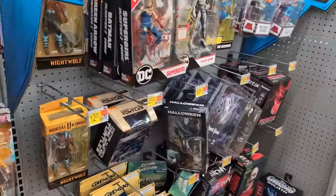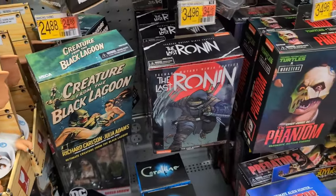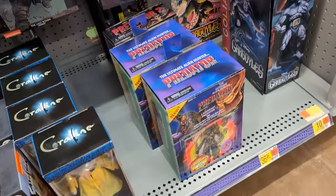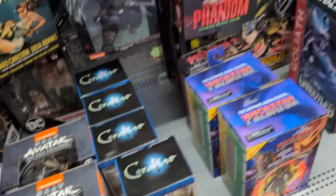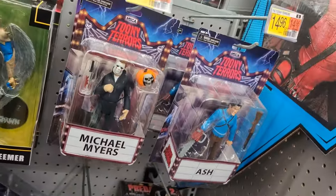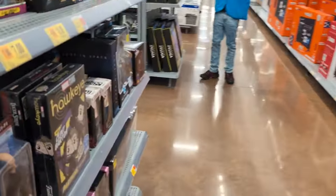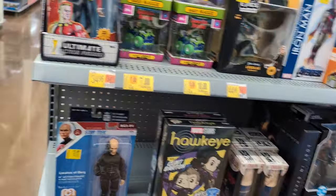Beyond that we've got the Foot Soldier, Creature from the Black Lagoon, some Last Ronin, some Predator figures, Gargoyle, more Predator — nothing special. I will see you — let's see what's on the side here. Nothing impressive.